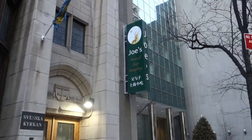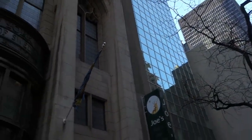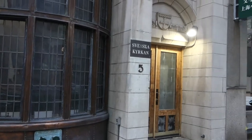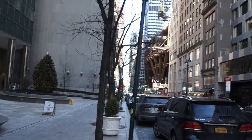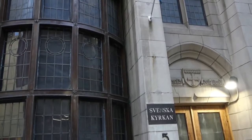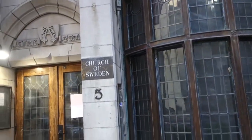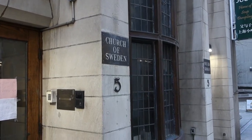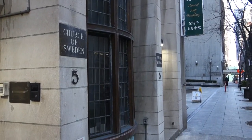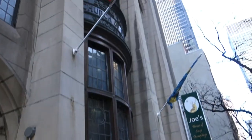Way more attractive than the ugly glass and steel behemoth next door, I'll tell you that right now. Guys, if you like this video, you know what to do — please hit that like button right now, I appreciate it from the bottom of my heart. If you really like this video, please subscribe. Until next time guys, Jonathan Brown Menzies from the Swedish Church of New York Cafe signing off.